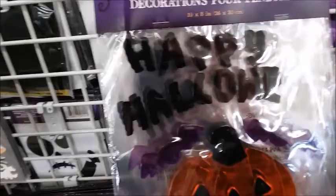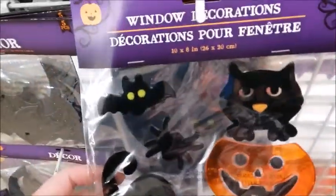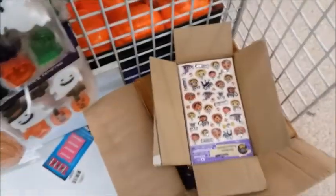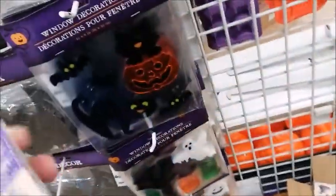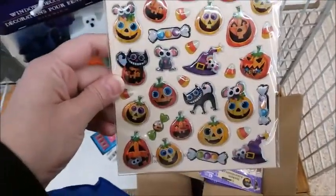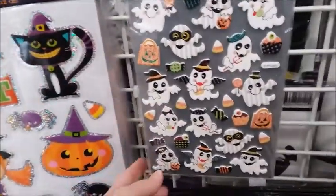Window decorations — Happy Halloween. You stick it to the glass. Here's another one, here's a different one. All these things will probably disappear fairly fast. Here's some stickers, more decor, and more stickers.